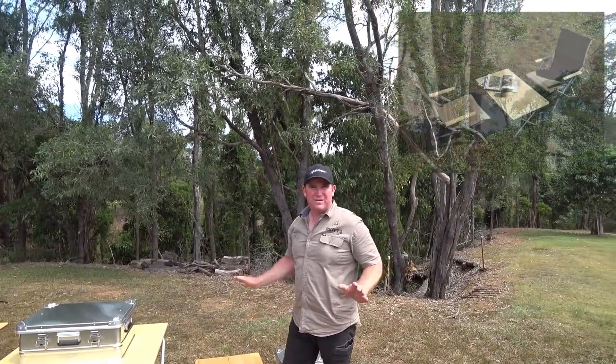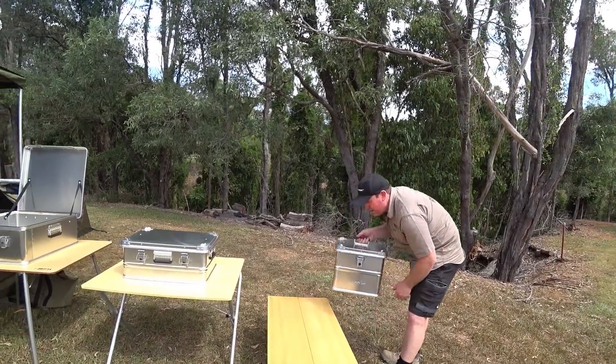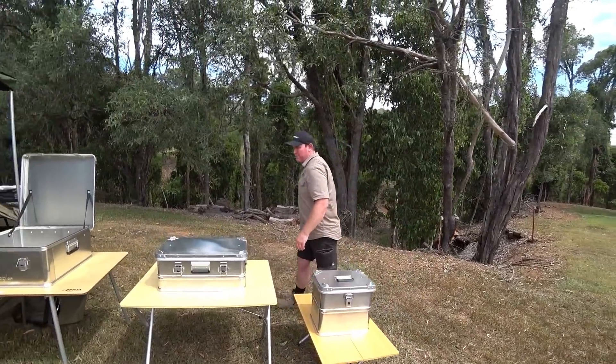You can eat, cook, prep, do anything on it. It's a nice little table — available down at the store and online. They're really popular.